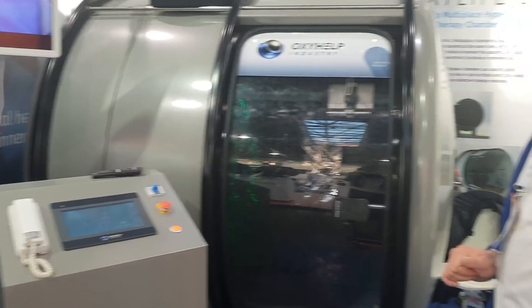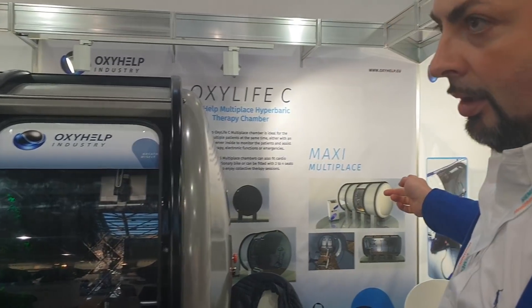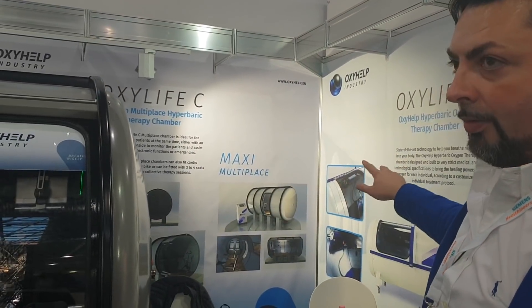Easy to pressurize, easy to maintain the pressure. Modular chamber — it can fit through any standard doorway. The length can be two modules like this one, three, four, and even more modules.